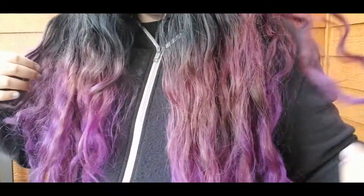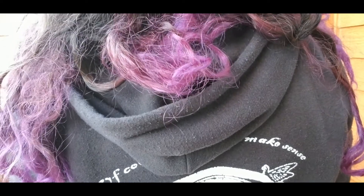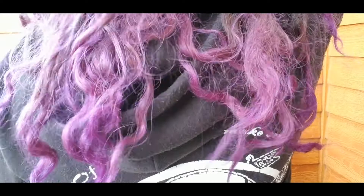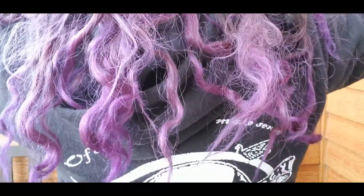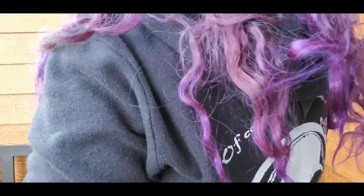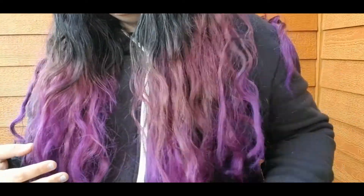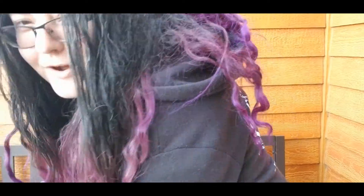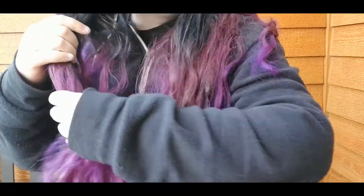I'll turn around so you guys can see the back side too — it's probably really uneven. My hair kind of looks a little matted because I didn't sleep with my bonnet on, so it kind of looks like crap. I didn't really brush it today yet, so this is what it looks like when it's not brushed.